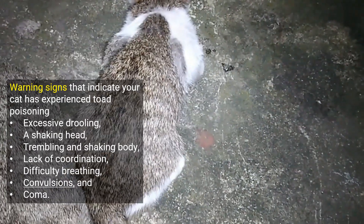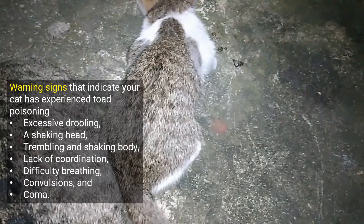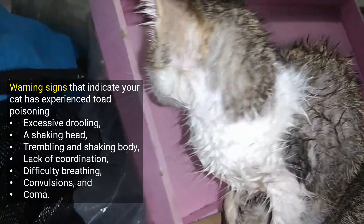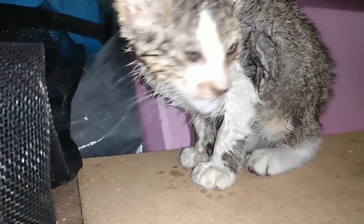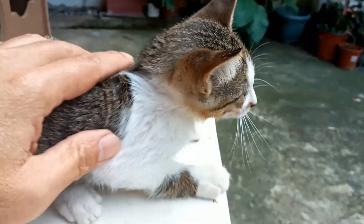I did not waste time. I immediately stopped video recording and gave priority to saving the life of this poor kitten. I flushed the kitten's face, eyes, and mouth with water. There is no video of that moment, but I will demonstrate here how I did it.